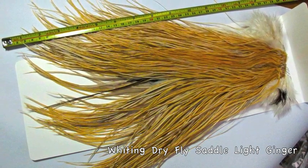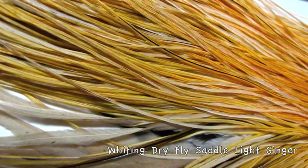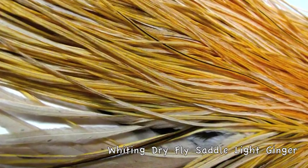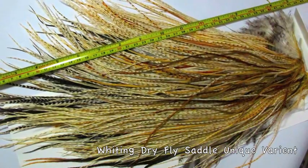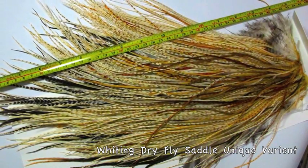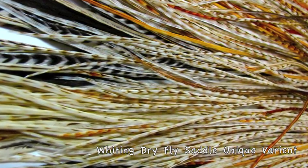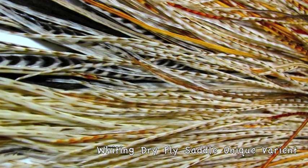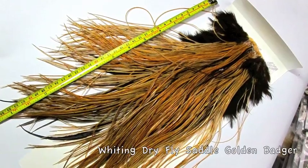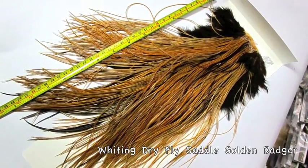This is a beautiful light ginger color — that's a natural color. There you have it, get a close-up — does a little bit of justice to it. Here is an amazing, unique variant. So we just got a great supply of these in at the end of January.